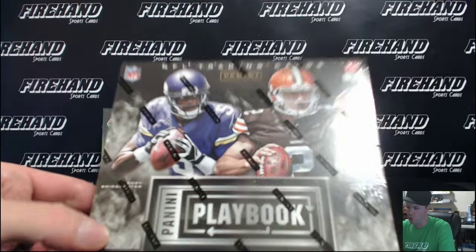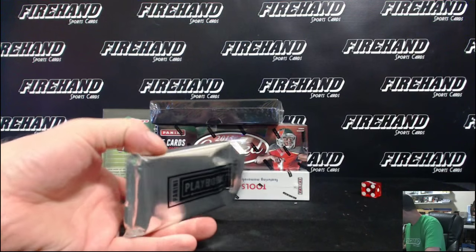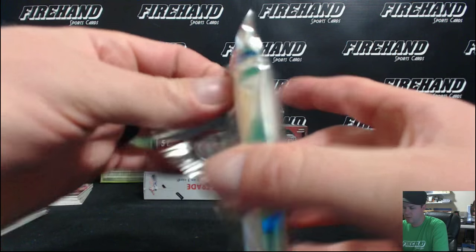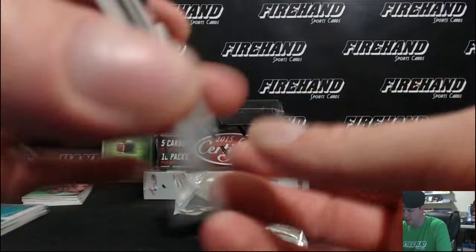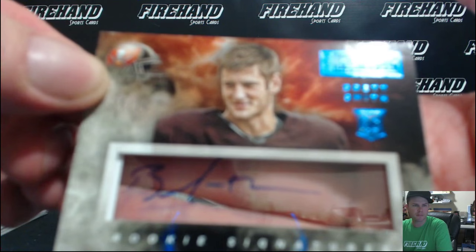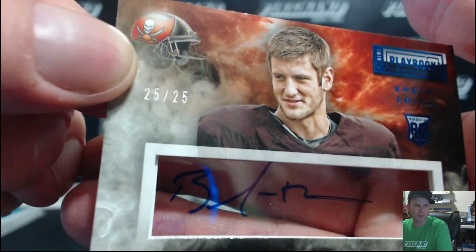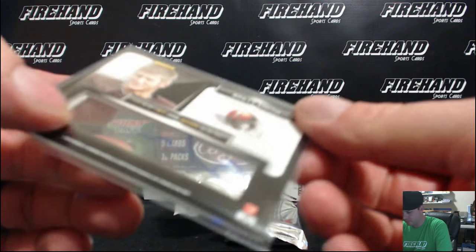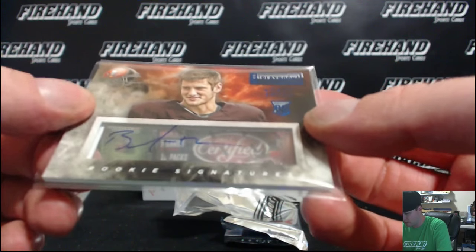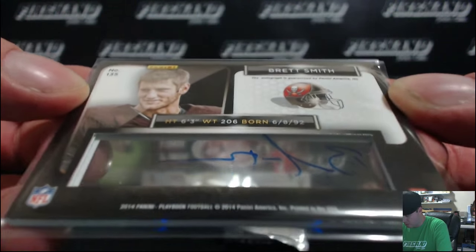2014 Playbook. Brett Smith — he had a couple fingerprints right in the middle of his signature. Number 25 of 25, the last one ever right there for the Bucs. Brett Smith, Buccaneers — Candace Loves Greg. It doesn't even tell you on this card what position the guy plays. What kind of football card is that? Rookie signatures on the back — height, weight, born. Period. Done.